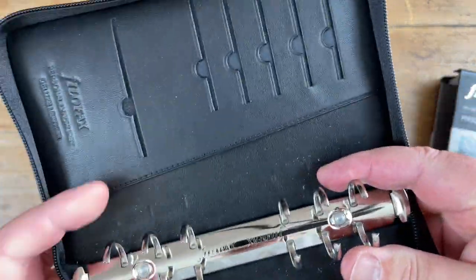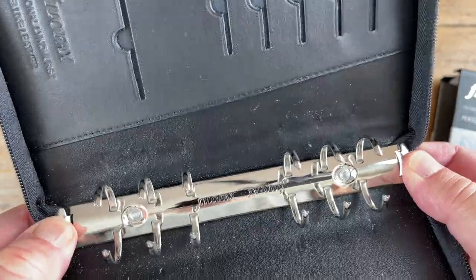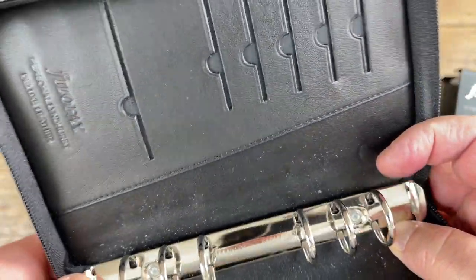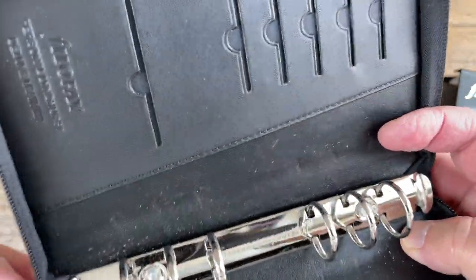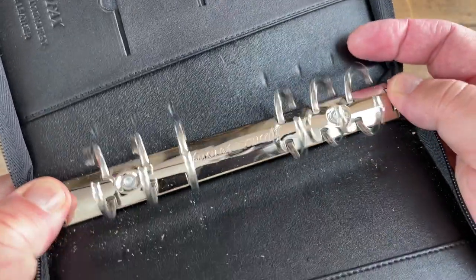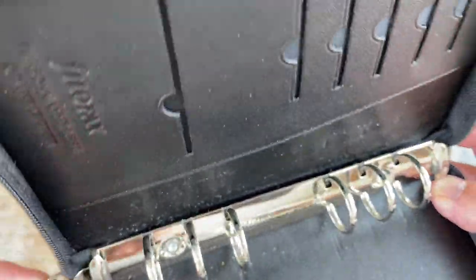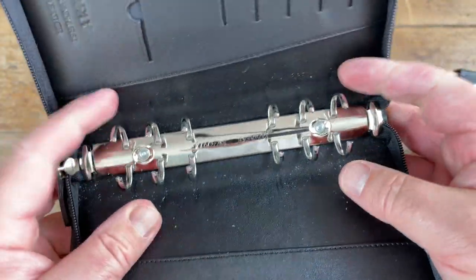You've got the Filofax branding here, and these are riveted. So if you ever need to replace them, it's going to be a right old pain. Hopefully they'll last the life of the binder. I would prefer them to be removable, like the old ones were.